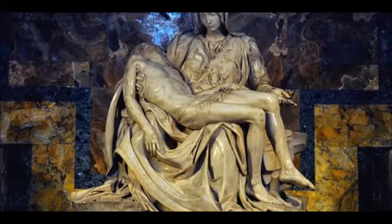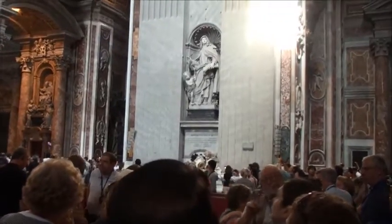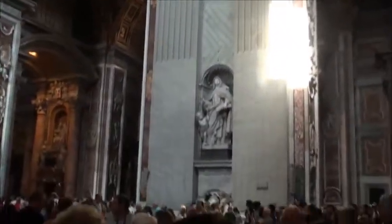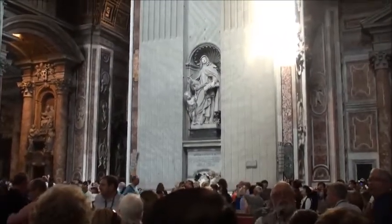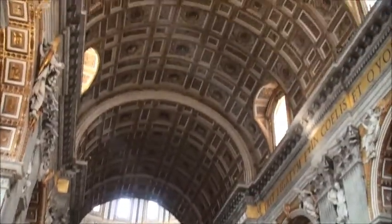This sculpture of the Mother Mary and Jesus Christ was created by Michelangelo. Peter was crucified in 64 CE and buried on Vatican Hill, and that's the location of the current St. Peter's Basilica, completed in the 16th century.